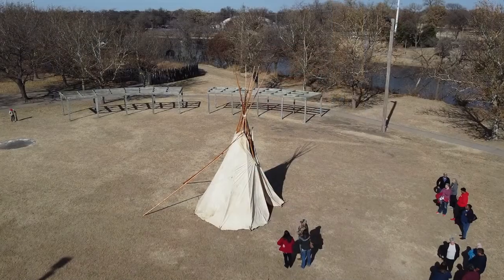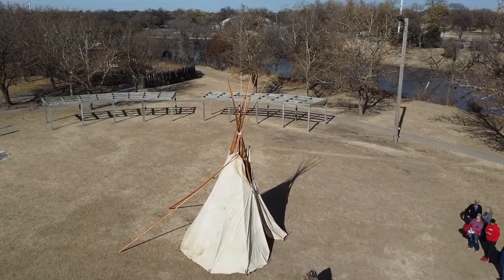He usually has not necessarily speaking parts, but bit parts in those productions. He's also a consultant on those sets to ensure accuracy. So we found out how it's made. For centuries, whenever our ancestors made these teepees, they were obviously made of buffalo hide.